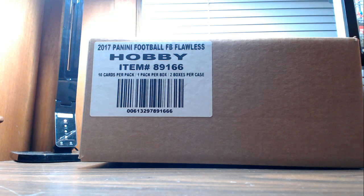All right everyone, this is 2017 Panini Flawless Football. This is one briefcase and it is ID 16 Flaw FB 200.